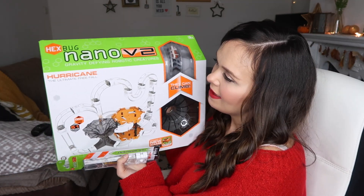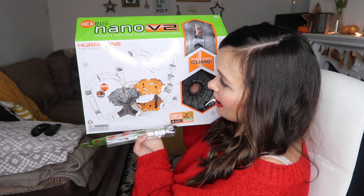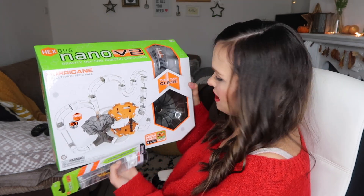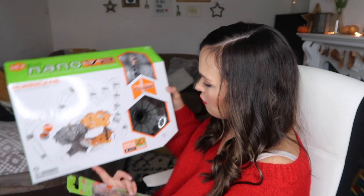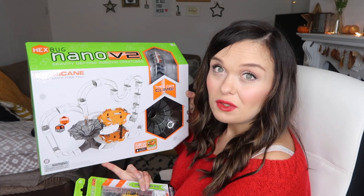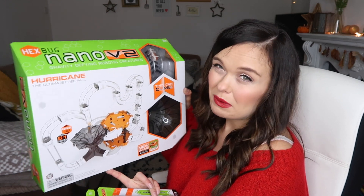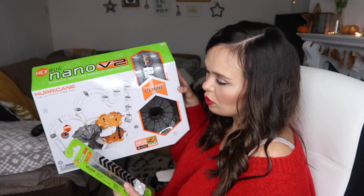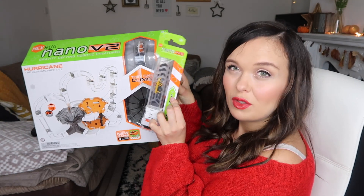Next up is the Hexbug Nano V2 — the Gravity Defying Robotic Creatures, Hurricane Ultimate Freefall set. Hexbugs are little tiny robo bugs that you put a battery inside and they vibrate and move around everywhere. He already has a few sets and when he saw the advert on television he went crazy for it, so we obviously had to buy it. They're suitable for age 3+, you build tracks and can add extensions — really good fun, and Mark loves playing it with Bill too. We got him this set and also an extra Nano V2 Hexbug to go with it, so he's got two.